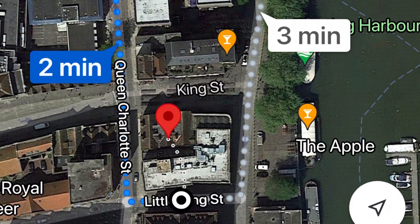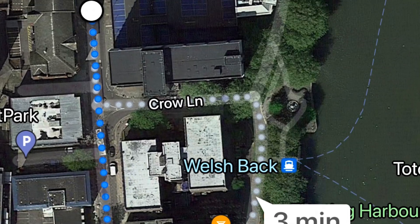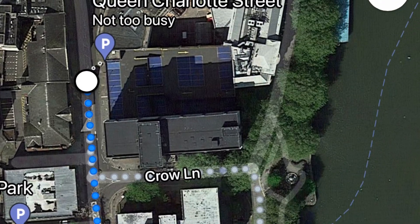This map shows it's just a two-minute walk to the Premier Inn. You can also get a slight discount on your parking when you check out at the Premier Inn reception.